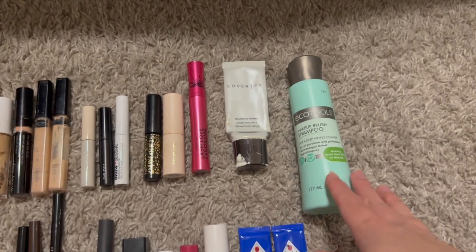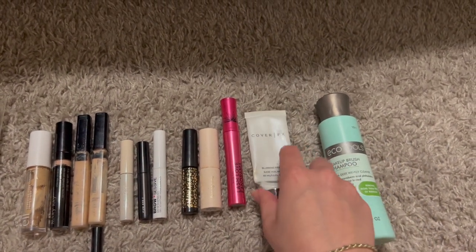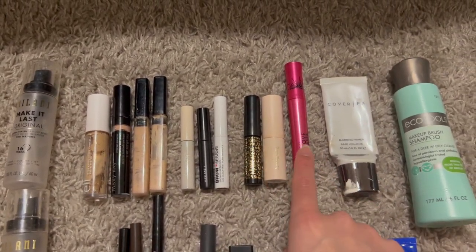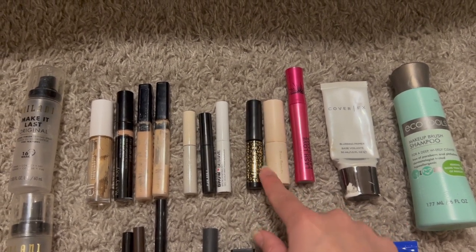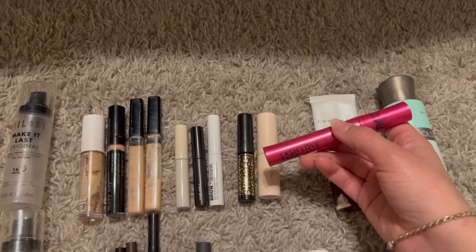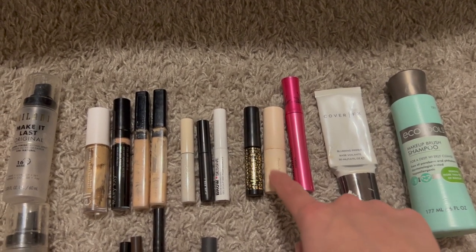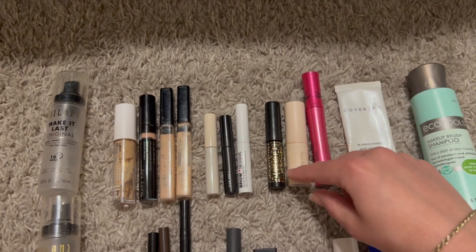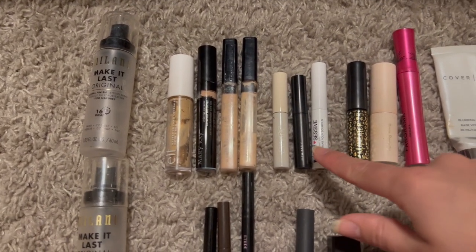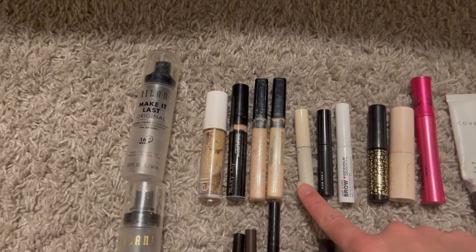I finished an EcoTools brush shampoo and a Cover FX blurring primer — which I'd had since 2016! Three mascaras were finished: a Mary Kay Lash Love Fanorama, a Rare Beauty mini, and a Tarte Man Eater. I adored the Rare Beauty one and plan to redeem my Sephora reward for the full size. I finished three brow gels: an Essence one, an elf Wow Brow, and a ColourPop brow gel — all just okay.